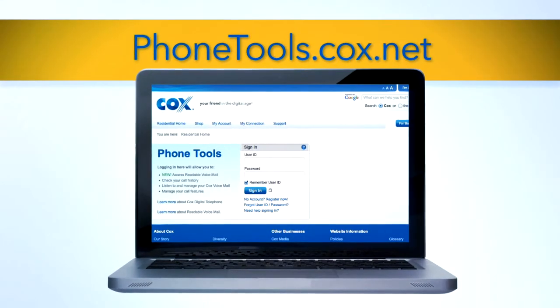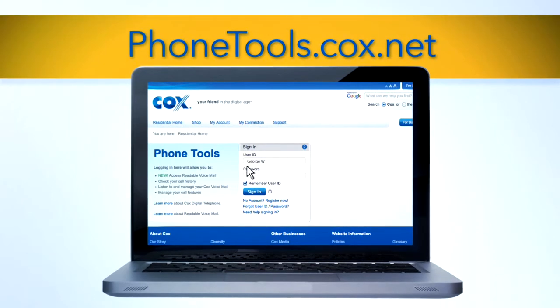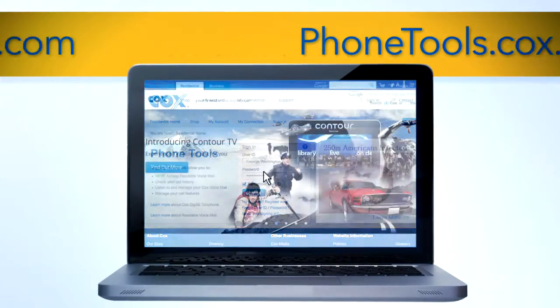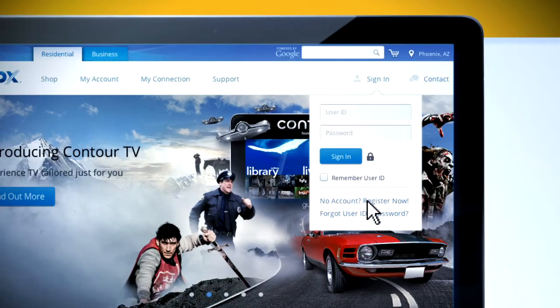To get started with Phone Tools, visit phonetools.cox.net and sign in with your Cox primary user ID and password. If you don't have one, go to cox.com and click Sign In, then select Register Now.